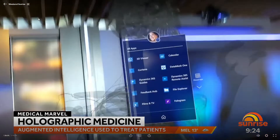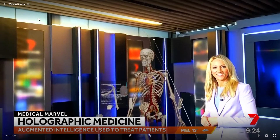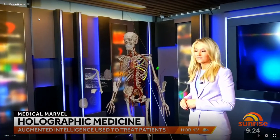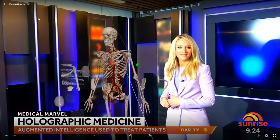Seconds later I was being pulled to pieces. So at the moment what I've done is I've actually moved a few of the bones off and started to have a deeper look at the heart. What's really exciting about this is that you can also walk around it and get a 3D view of it.